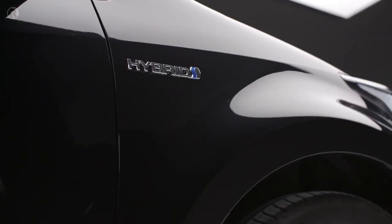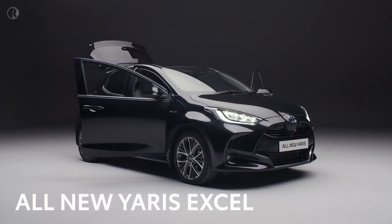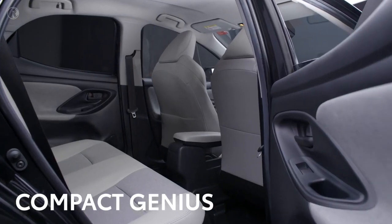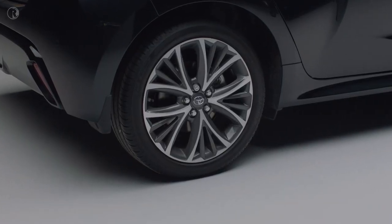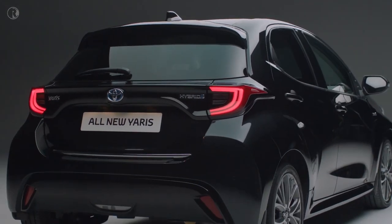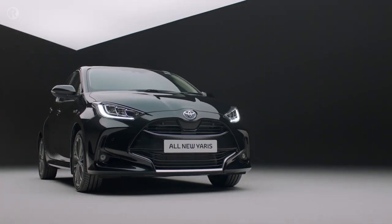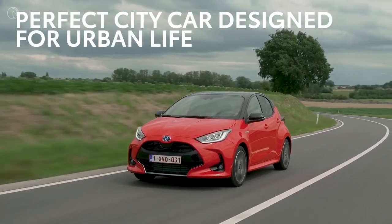Like all Yaris models, this Excel is designed to take up the minimum amount of space on the road and yet give you plenty of room inside. See how the wheels have been pushed far into the corners — that gives the maximum amount of space inside the car for passengers. It also makes the Yaris feel like a much larger car when you're driving, with more stability.